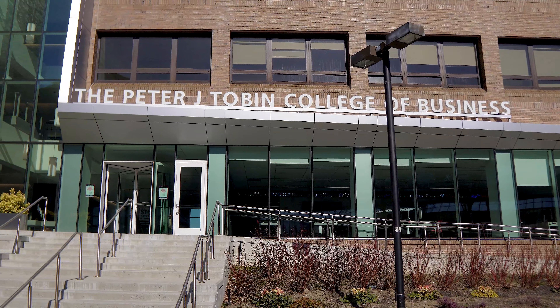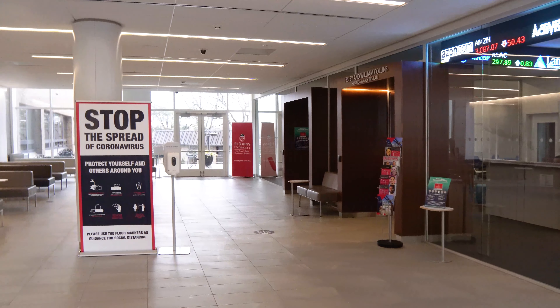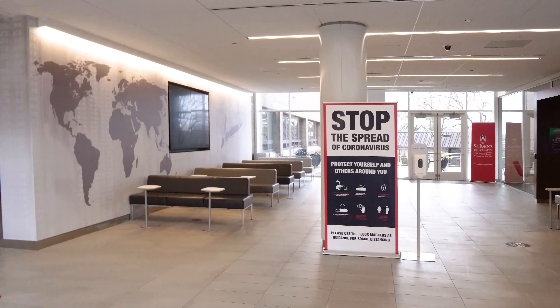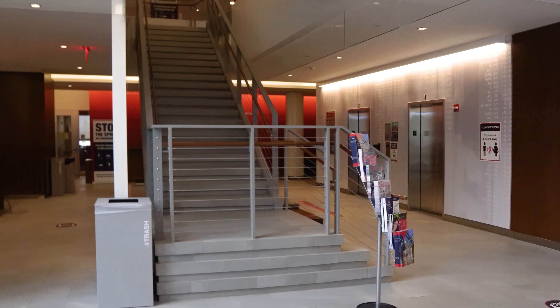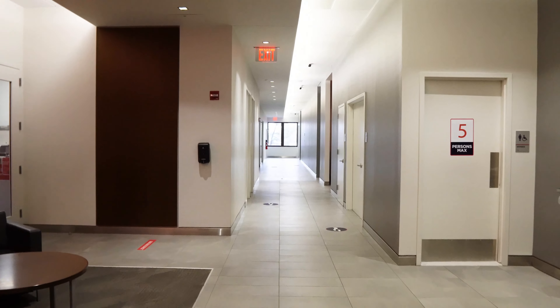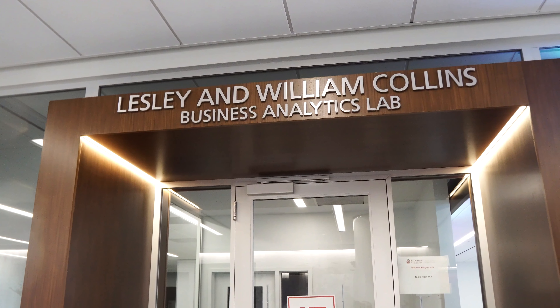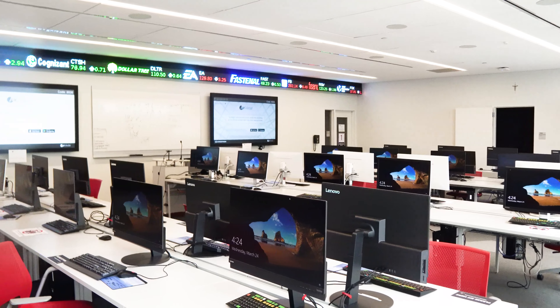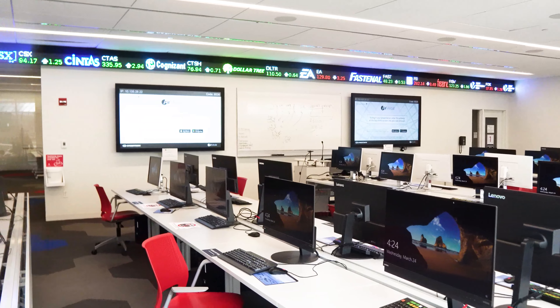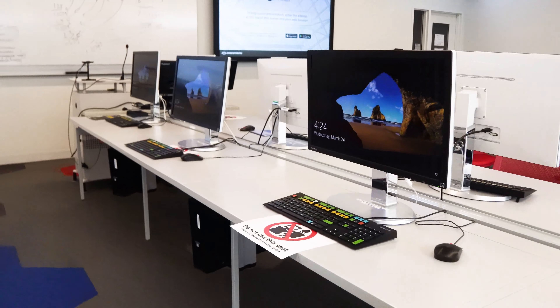We're now moving to the front of Bent Hall, where you will find the home of the Peter J. Tobin College of Business deans, faculty offices, and classrooms. It's a brand new, state-of-the-art, over 25 million dollar renovated building. Students have been given brand new classrooms as well as a state-of-the-art financial lab strictly for business majors, with an up-to-the-second stock market ticker enabling students to learn about financial markets and business environments.